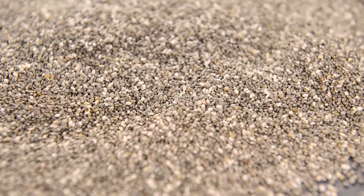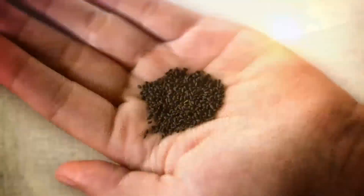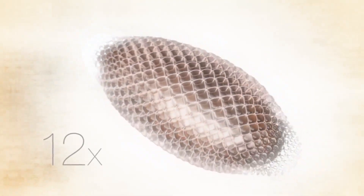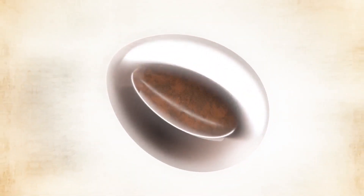The Small and Mighty Chia Seed. Grown in fertile, mineral-rich soil, it's one of nature's richest antioxidants. Perfect for nourishing the body inside and out, the chia seed can absorb up to 12 times its weight in water, turning this superfood into a superhydrator for your skin.